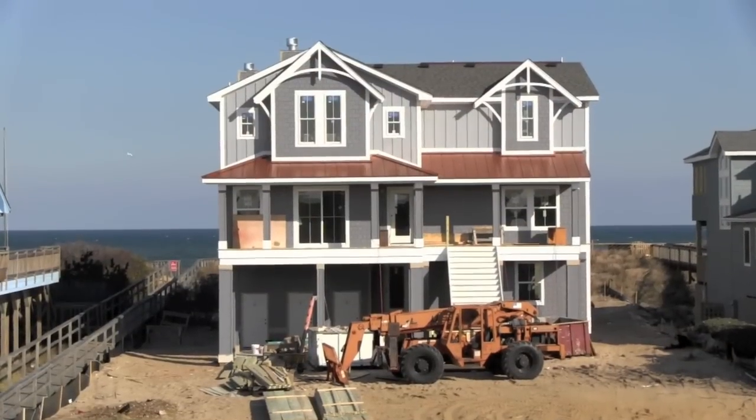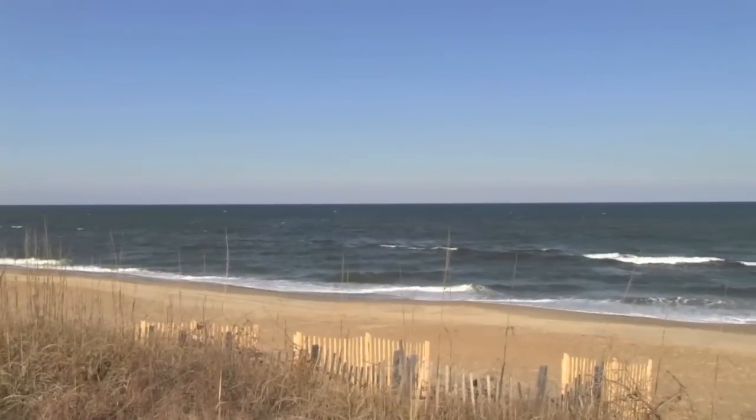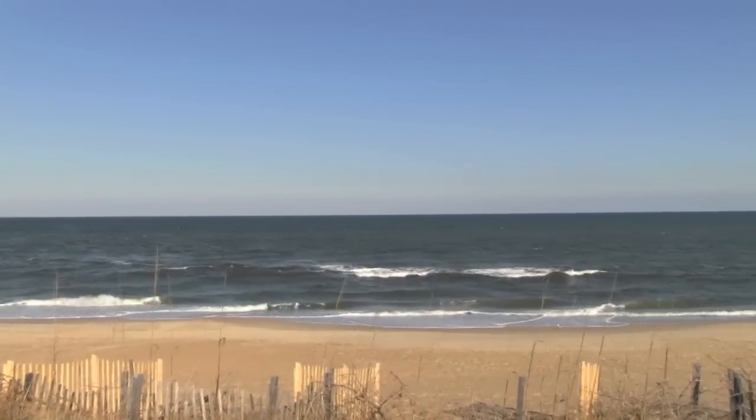Hey everyone, it's Bailey with Toydee & Co., here in the salt air community of Duck. I wanted to introduce you to East Wind, unit number B480, a seven-bedroom oceanfront home with a pool, elevator, and theater room. Let's go take a look.